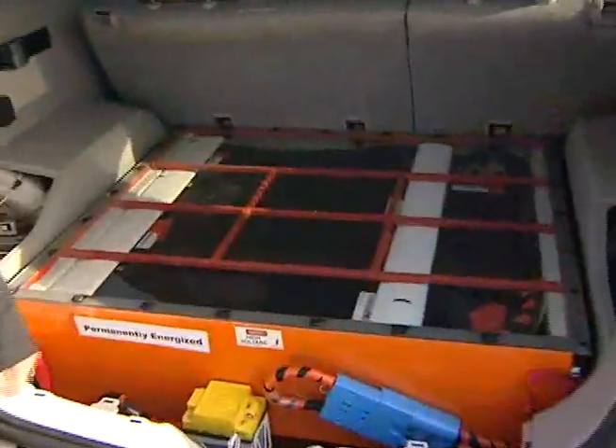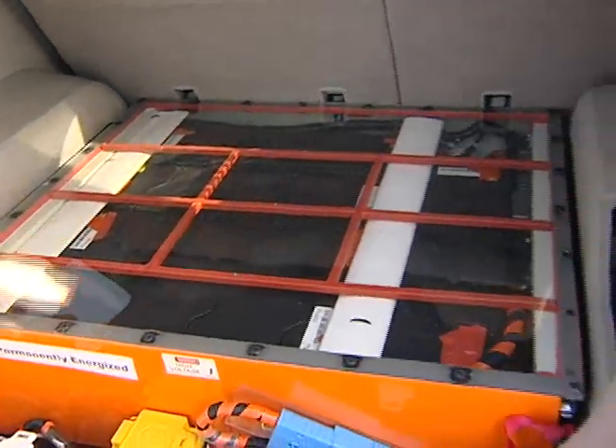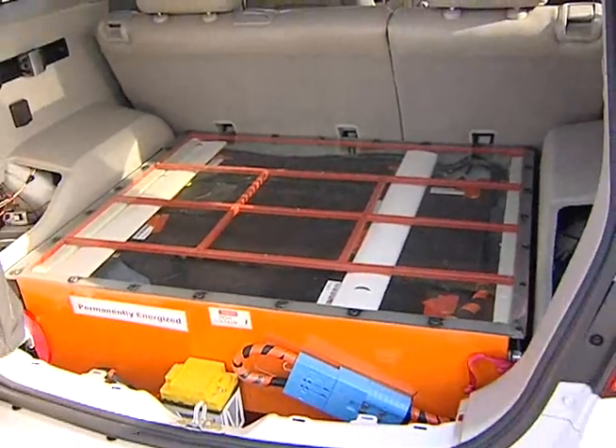I'm here to support EcoCar. We offer to all the teams components to make battery packs — the battery modules, some of the electronics — and then the students were responsible for actually building the enclosure and doing the controls work for how the battery would interact with the vehicle.